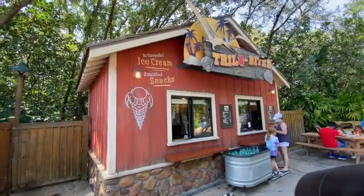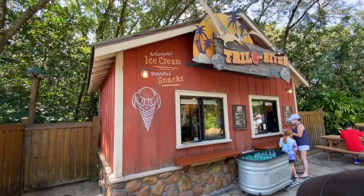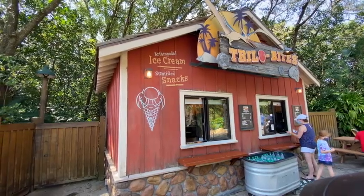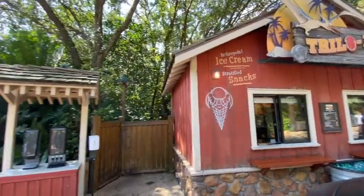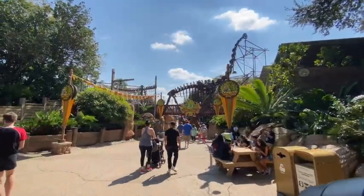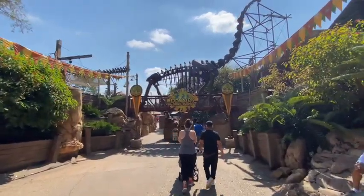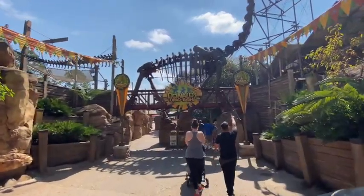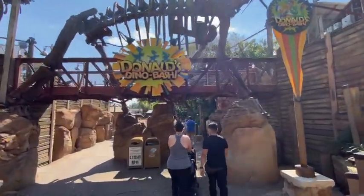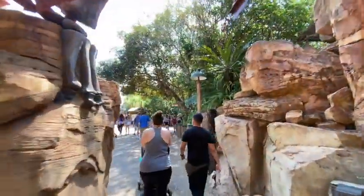I have to tell you, this little outlet, Trilo Bites, has got buffalo chicken chips and it is one of the most decadent things you can eat. Make sure you share that snack. And it looks like signs of Donald's Dino Bash are still around, which is wonderful because it was a really great character meet-and-greet. Problem is, there are no character meet-and-greets right now, so it's kind of confusing the expectation that the bunting and banners are setting.